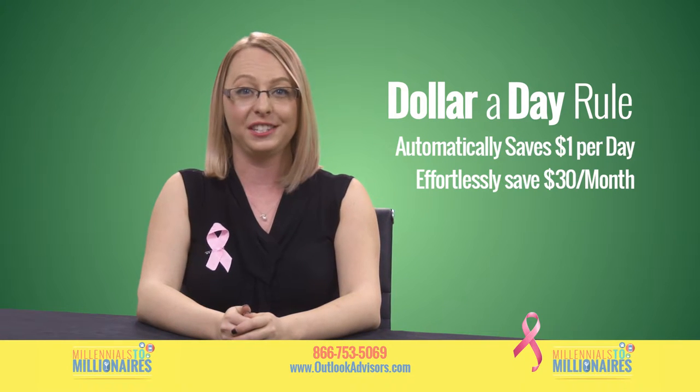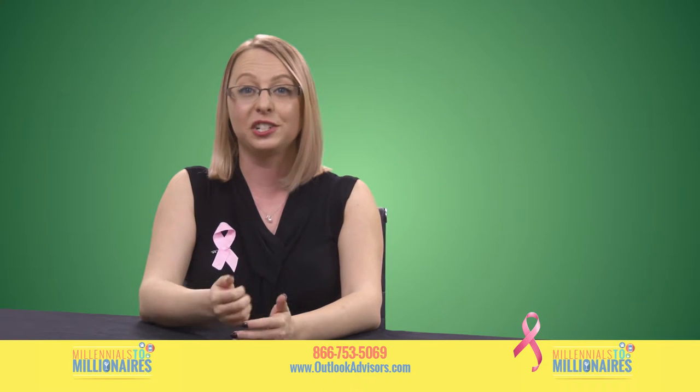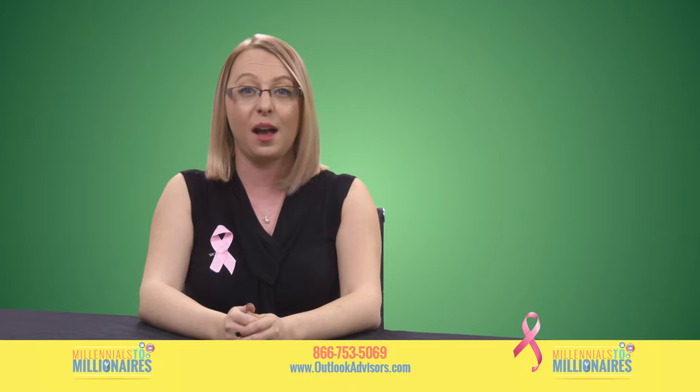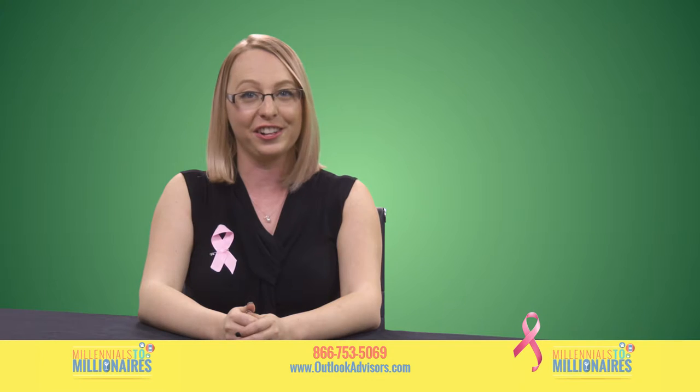One thing we encourage you guys to do is tax yourself for buying certain items. My guilty pleasure is Starbucks, so I basically charge myself three dollars every time I buy a coffee. By the end of my first month using Capital, I saved over sixty dollars.